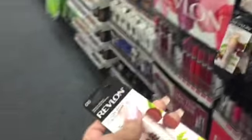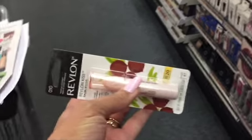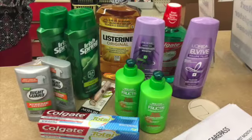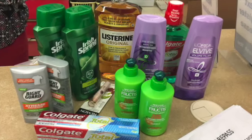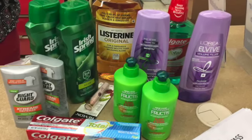I grabbed one of the Revlon lip products — I like this one, the coconut. These are all the items that I picked up. I also got two of those leave-in conditioners, two for seven dollars, and the fruit teas.